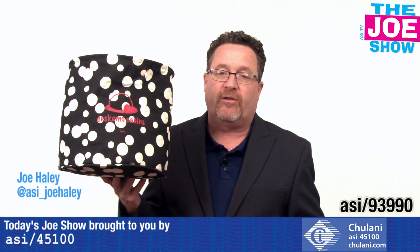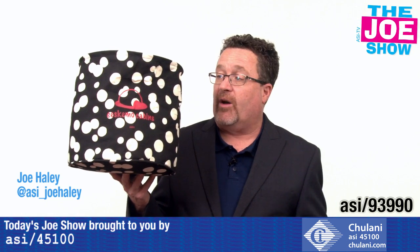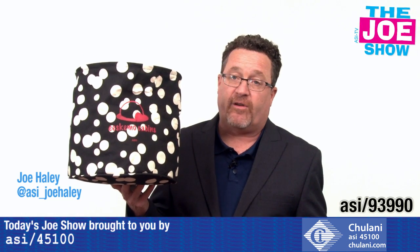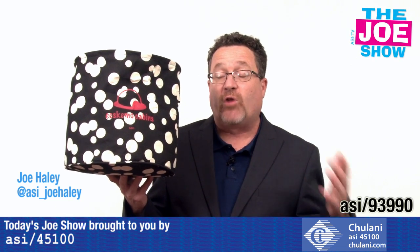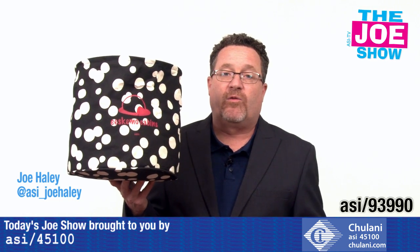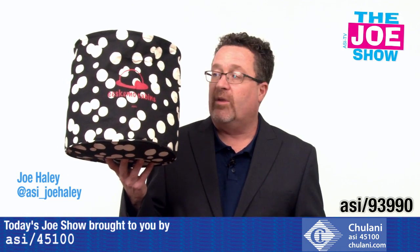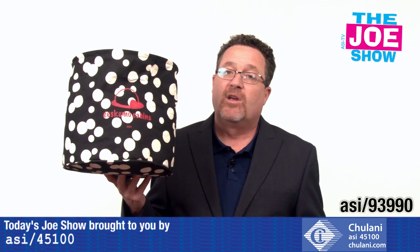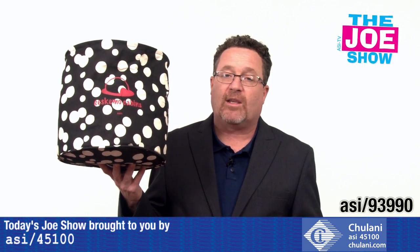This is a round tote, and if you've used totes in promotions before, they're either rectangular or square. This one is actually round — it's a lot of fun. Great area for your logo. Any type of programs you've used totes in the past, you can use this round tote. It's great for preschools so kids can load up anything they need to bring to school. It's great for grocery stores because you can put groceries in a round tote too. It's so unique that people are really going to notice it when they see it out and about.